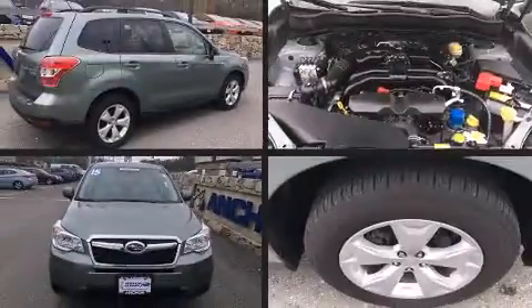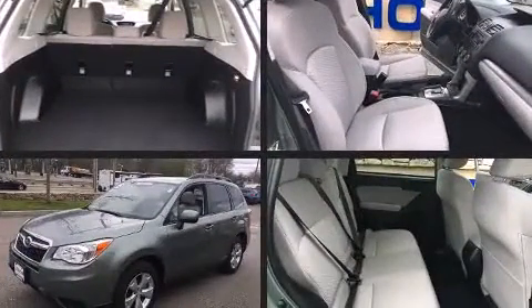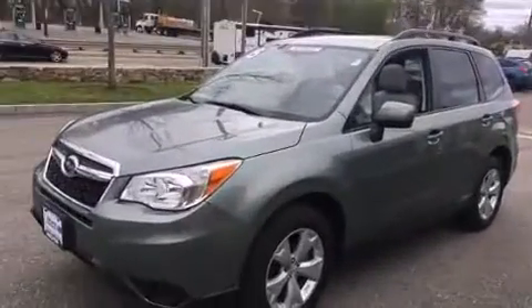Step into the 2015 Subaru Forester. With less than 10,000 miles on the odometer, this four-door sport utility vehicle prioritizes comfort, safety, and convenience.